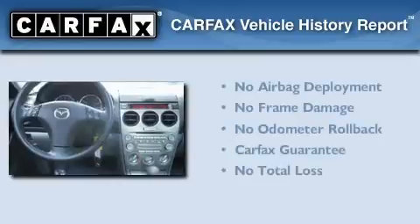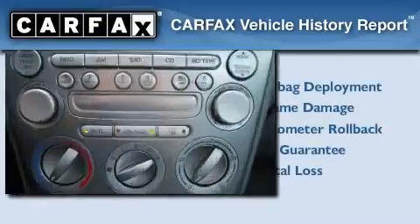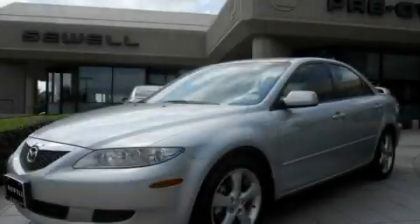Not to mention that this Mazda qualifies for the Carfax Buyback Guarantee. Call or visit us right now and arrange your test drive today.